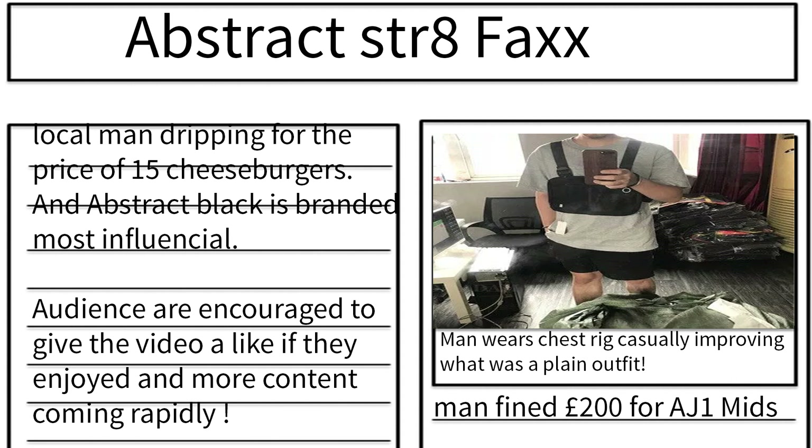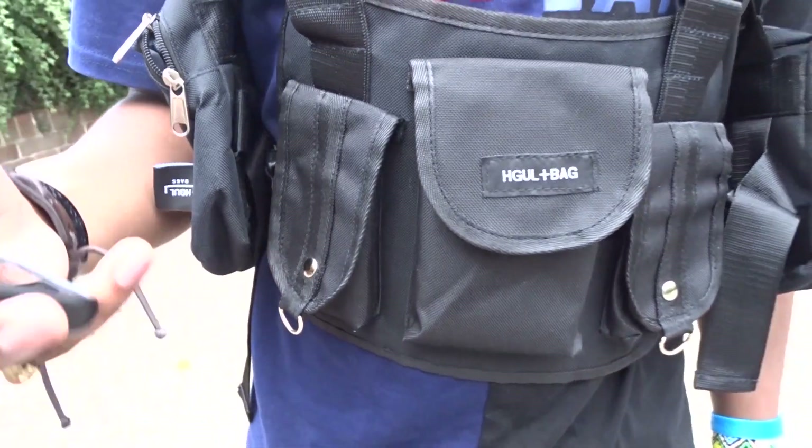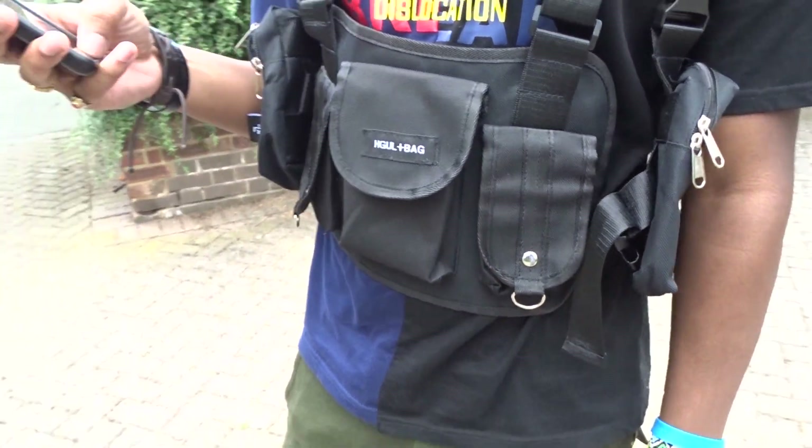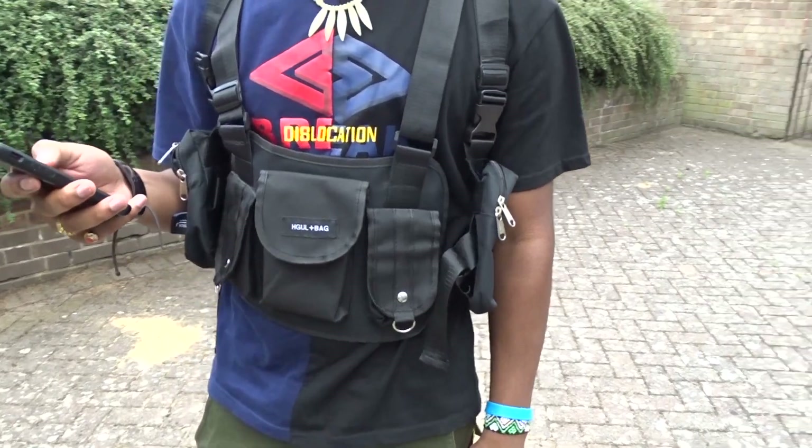This doesn't have to be limited to those who like Techwear, grunge, skateboarders — anything. It's really diverse; it doesn't have to be dark colours. Right now it's super affordable — £14.99 in the UK, that's literally 15 cheeseburgers. Imagine instead of buying 15 cheeseburgers, you buy this, and you can fit 3 cheeseburgers into your chest.